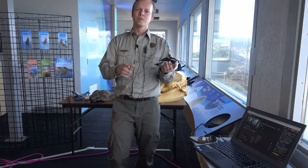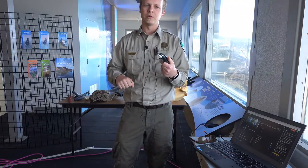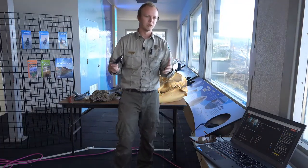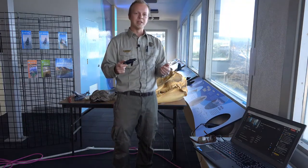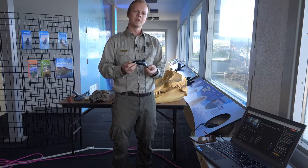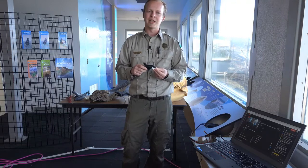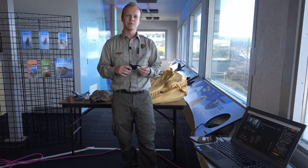A full-grown male orca is about 30 feet long and maybe about 10 tons. We are expecting to see some orcas somewhere on the central coast over the next month or so. April and May are very common times for us to see a group of orcas called the Transient Orcas — they're actually the ones we saw last month when a pod came into Depot Bay.